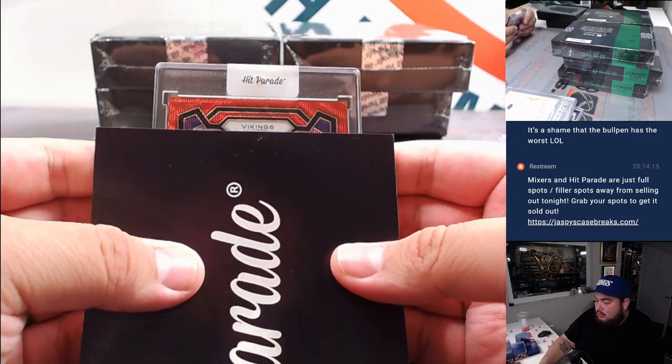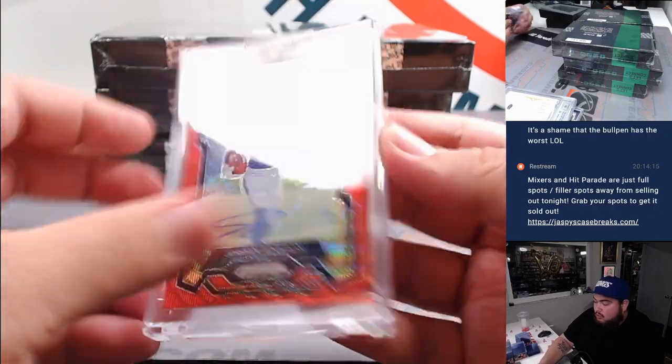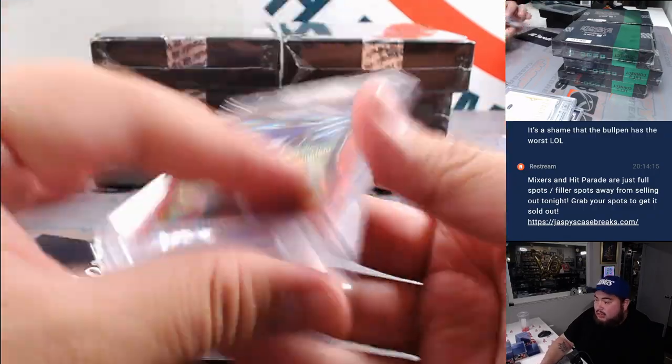Alright, next one. For the Vikings — Jordan Addison. Little ruby wave numbered to 149, 73 out of 149.